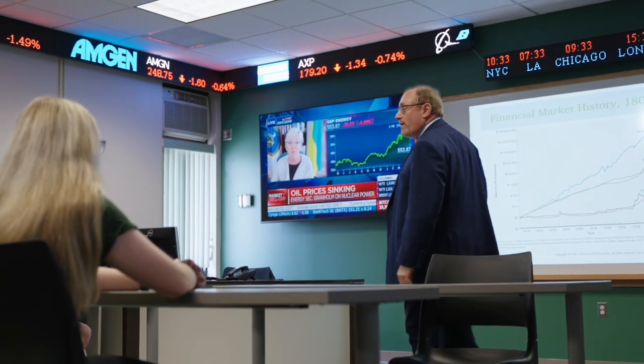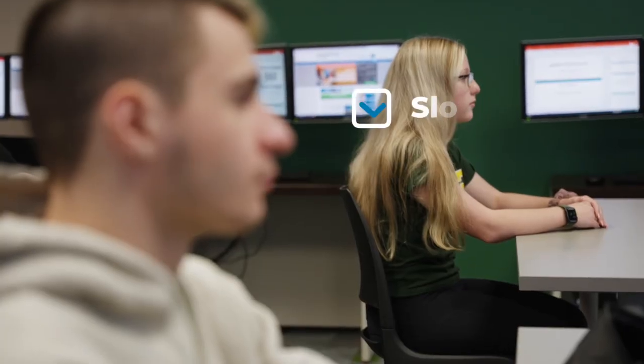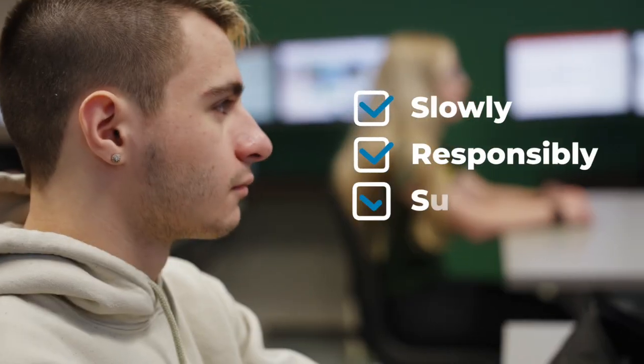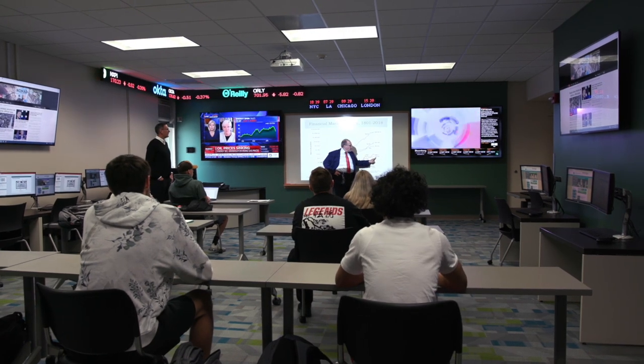We teach students here how to save and invest their way to financial security — slowly, responsibly, surely. And that's kind of the spirit that this room was created in: to make students understand that they can do this too.